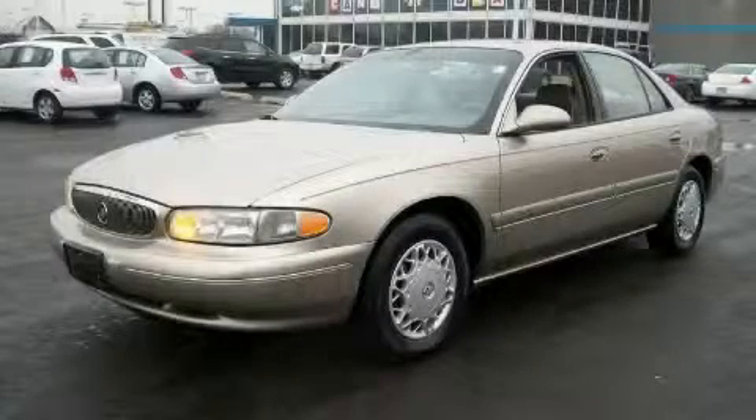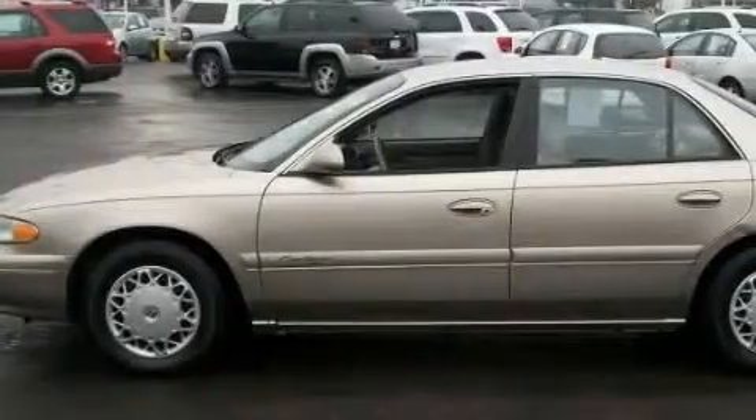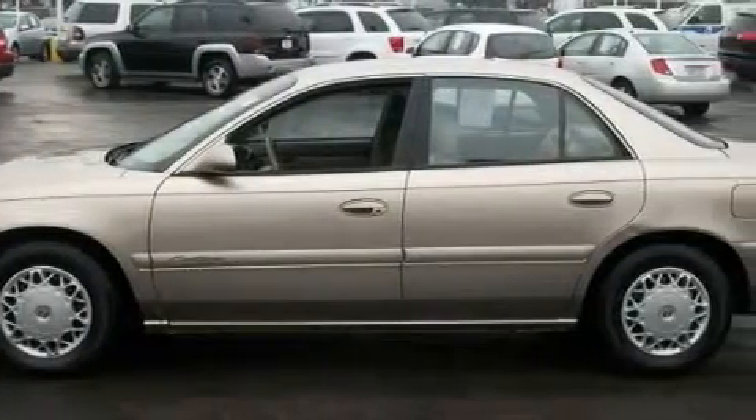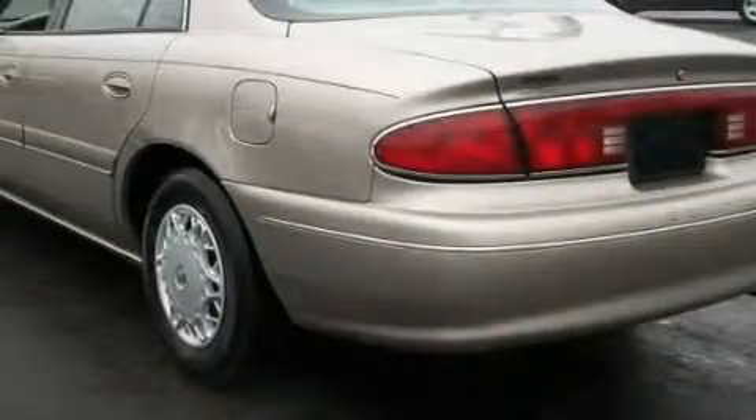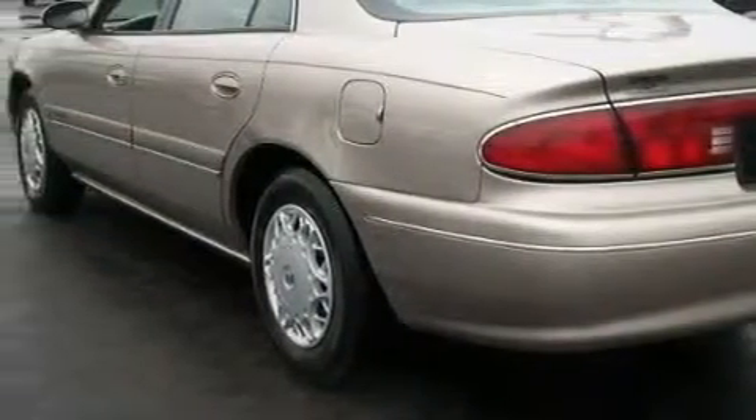This is a 1998 Buick Century. Among the many superb features on this Buick there are power windows, a dual zone climate control system, an AM FM radio, an anti-lock braking system, a security system, and this vehicle has just over 70,000 miles.